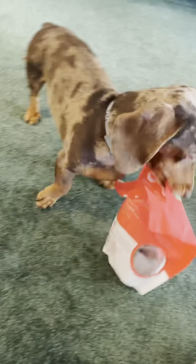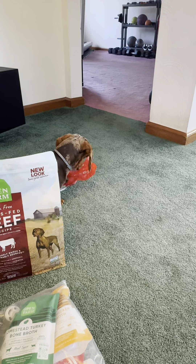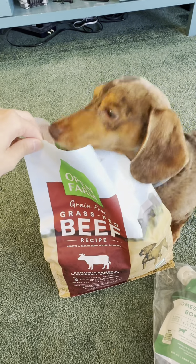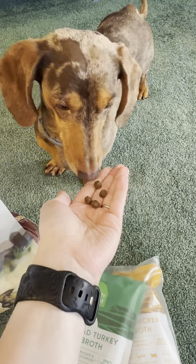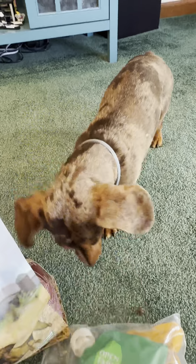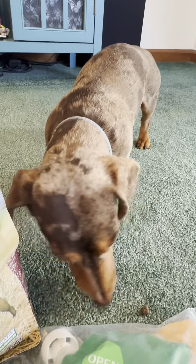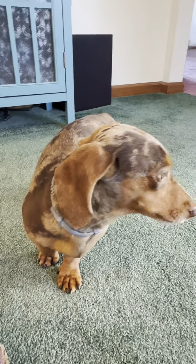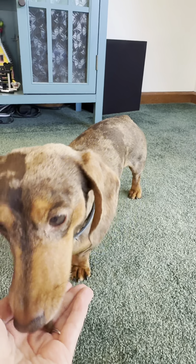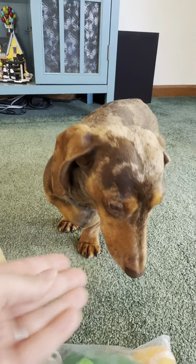Beef and chicken are your favorite. You can't have the whole bag. Now this is the beef flavored dry kibble. How is that? Do you like it? Yes, you do. Good boy.